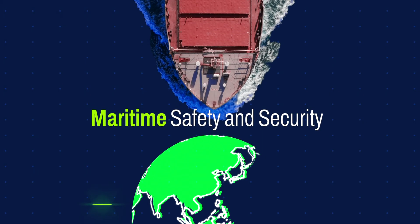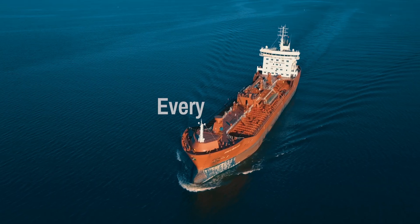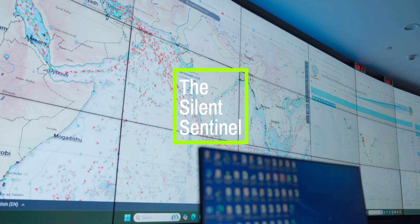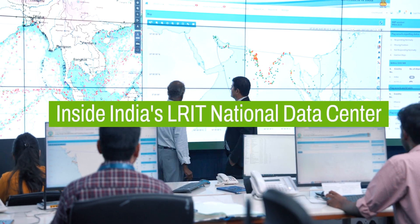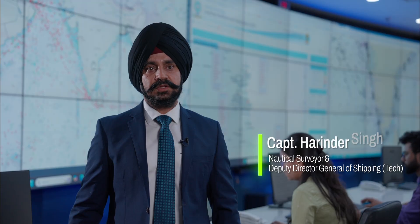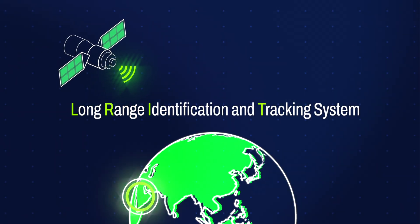Maritime safety and security is the backbone of global trade. Every container, every shipment, every vessel at sea keeps our economy moving. But for that movement to stay safe, we need a silent sentinel — one who is always watching. What you see behind me is the LRIT system. We can track Indian-flagged vessels anywhere in the world, and in addition we can track all ships around a thousand nautical miles from the Indian coast.